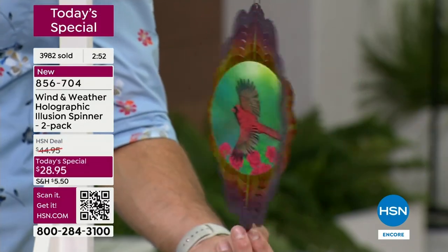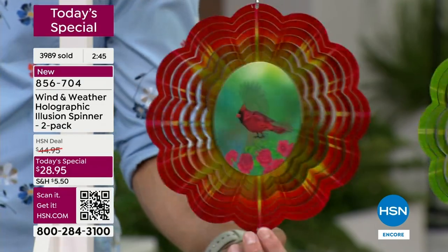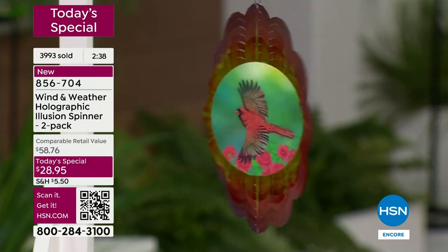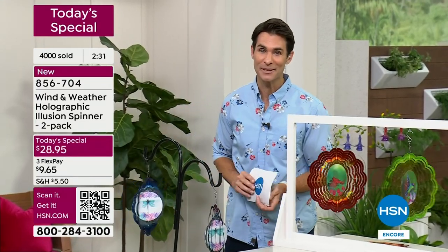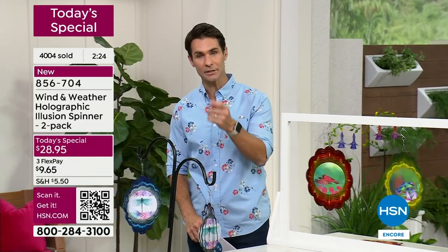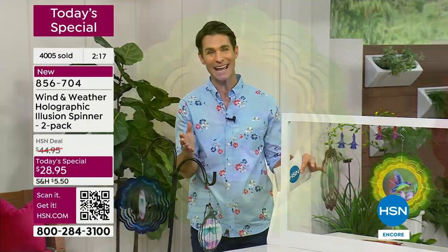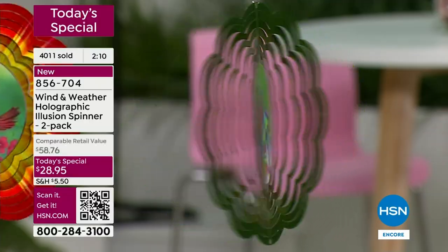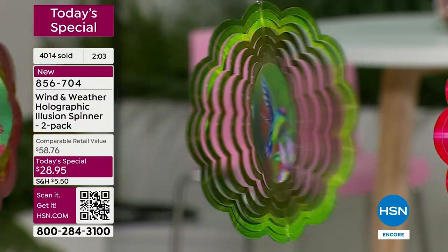This is a new concept for Wind and Weather, new for HSN. You're getting that illusion wind spinner — ten inches — that great size that fits even if you have a small place. But that hologram right there in the middle, all you need is a little bit of a breeze. This presentation will air overnight hour after hour — I'm just saying if you have your eye on something, jump into the ordering process. We have about three minutes remaining right now. A couple of clicks, put it in your shopping bag at HSN.com, or you can call in.